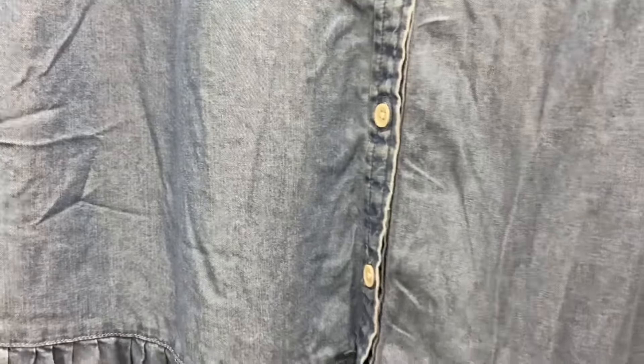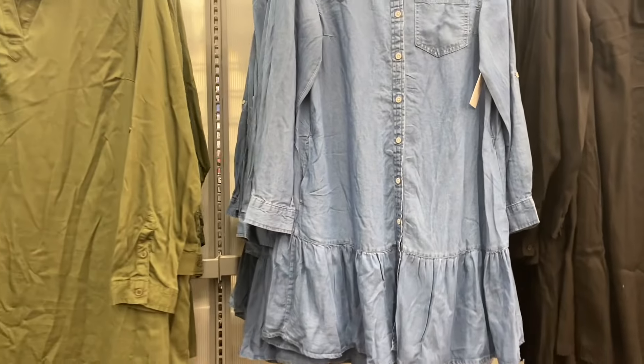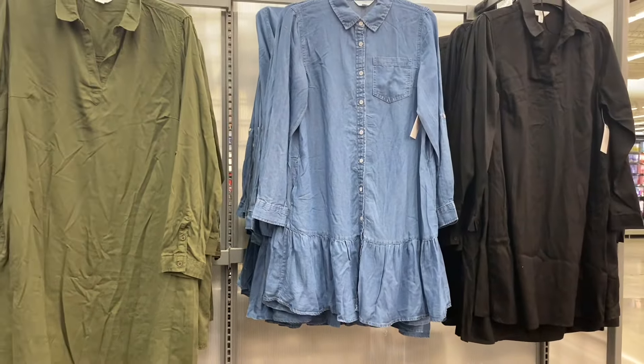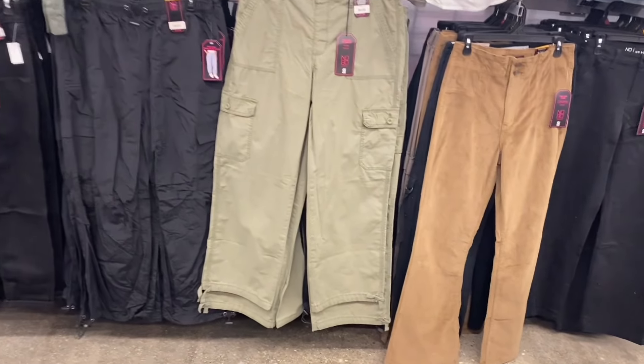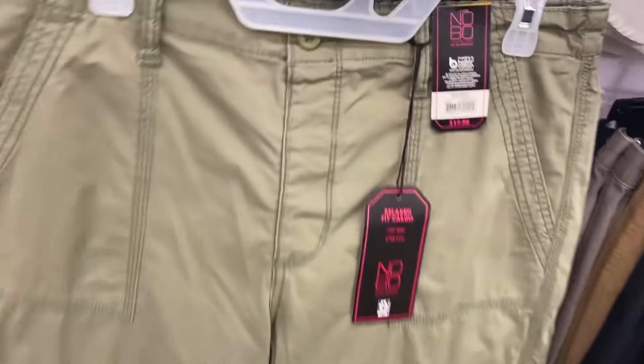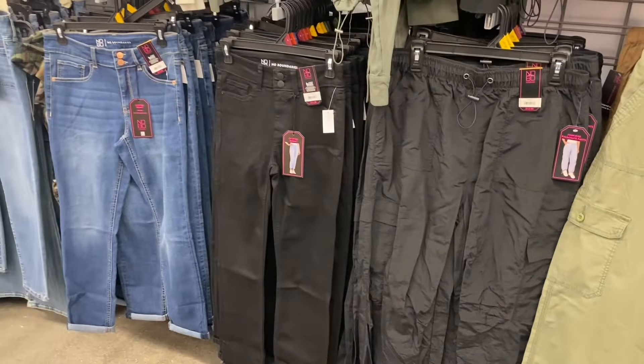It's the same thing — $19.98 — or the one that was green, you can also get it in black too. They also have all these pants and stuff — some are cargo, some are parachute — all less than $20. These are No Boundaries. They even have crop jeans now too.